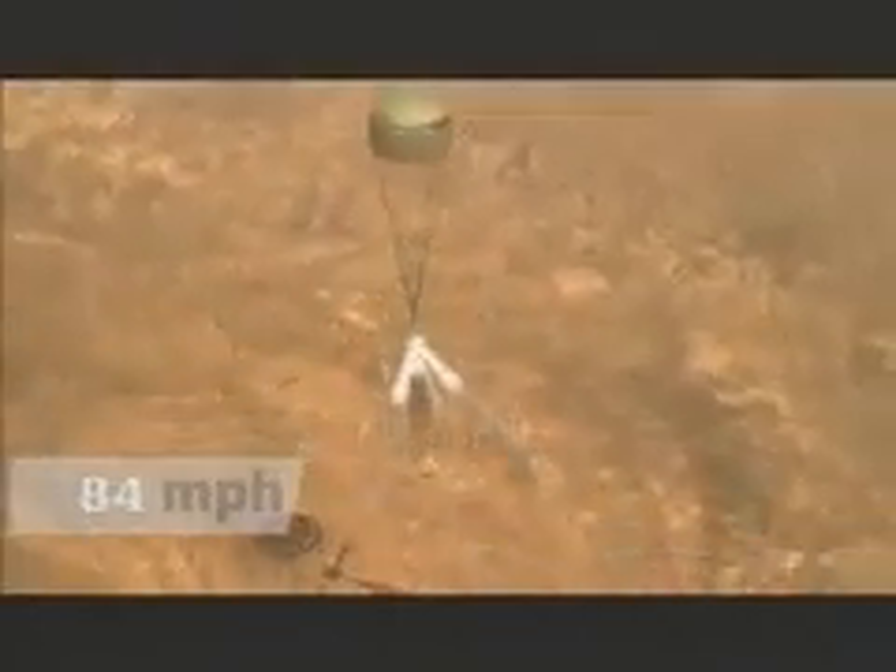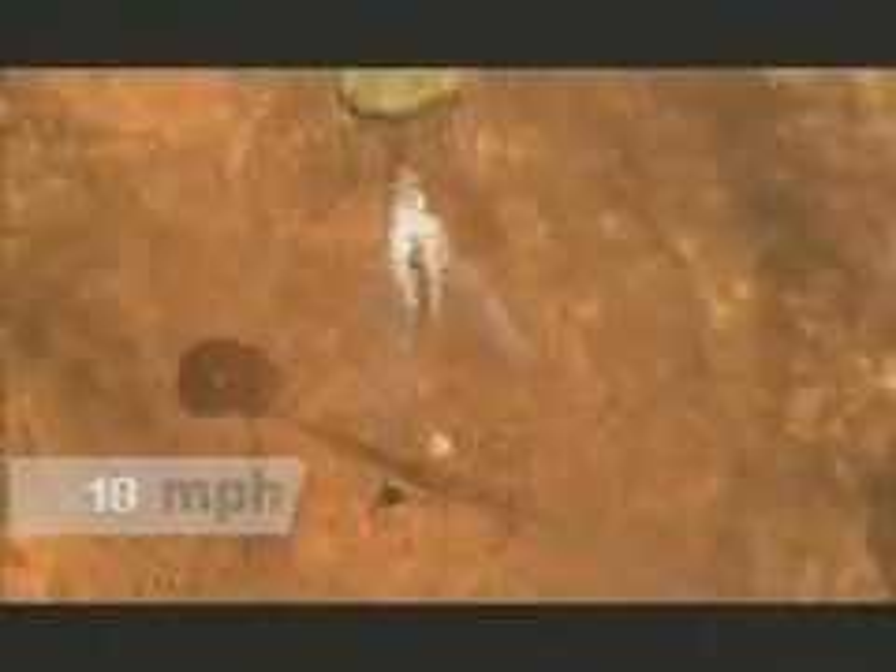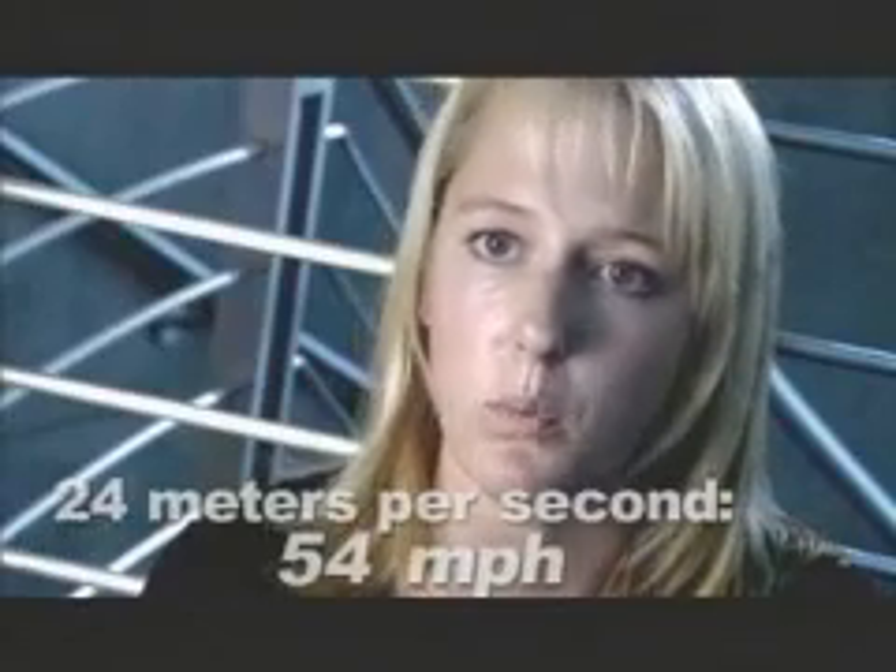The retro rockets bring the whole system from about 150 miles an hour down to zero, about 15 to 20 meters off the surface. Then we cut the bridle, and the airbag falls the final distance to the surface. Net velocity when we land is about 20 to 24 meters per second when we hit the surface.